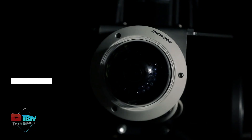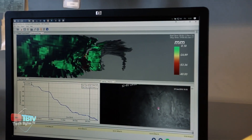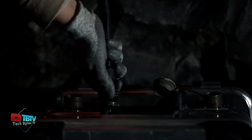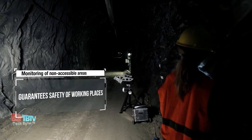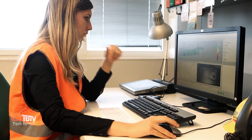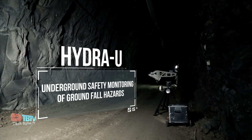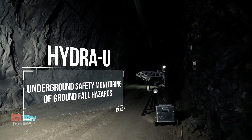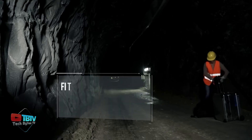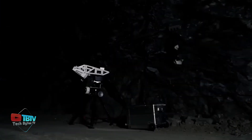Hydra-U protects critical service openings throughout their design life and assesses the performance of ground support systems. With a focus on safety and proactive risk management, Hydra-U is designed to provide early warnings of potential collapses or ground movements, allowing for timely evacuation of endangered personnel and machinery. The system's ability to adapt to confined spaces makes it particularly valuable in environments where safety is paramount, and it provides accurate ground deformation data to support efficient planning of mining and underground construction activities.